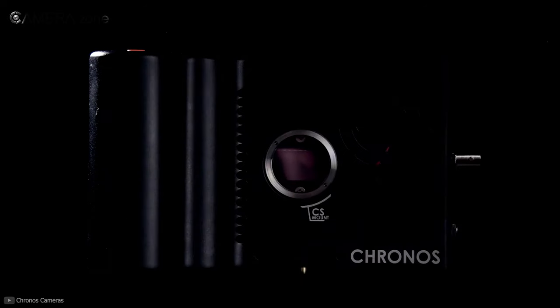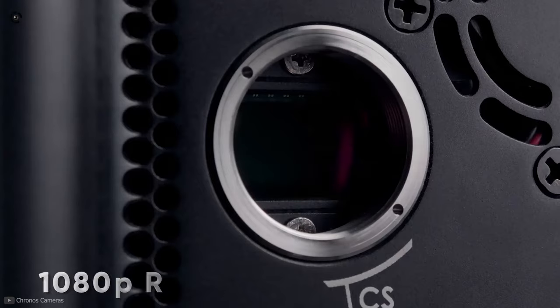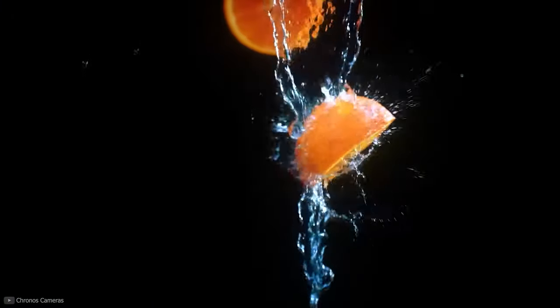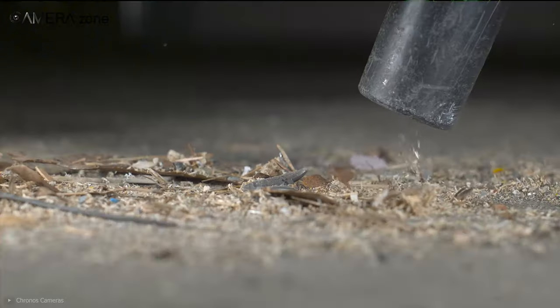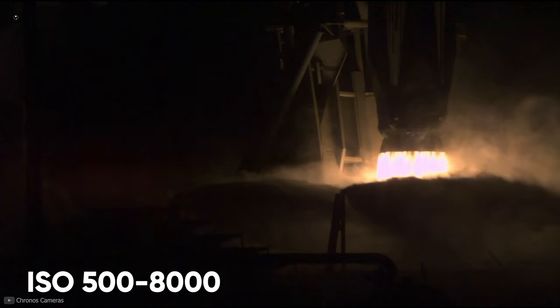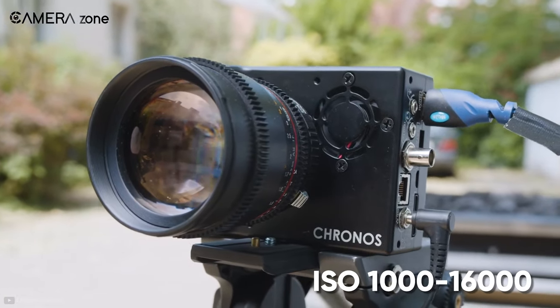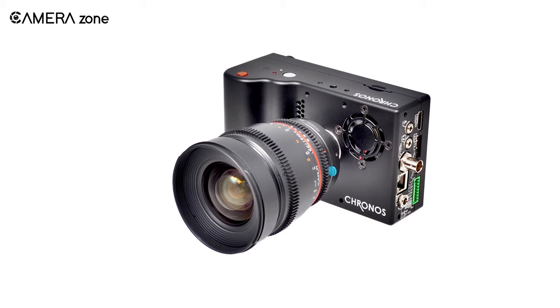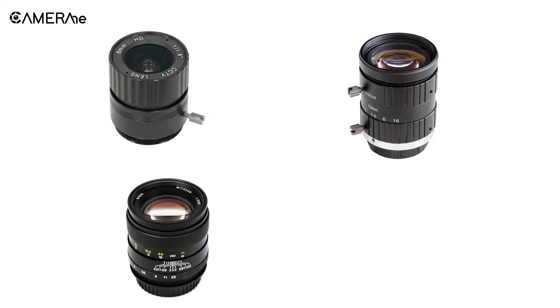Lastly, we're going to talk about the Chronos 2.1, a high-speed camera for making insane slow motion videos. Equipped with a 1080p resolution sensor, this camera can shoot from 1,000 frames per second at full resolution up to 24,046 frames per second at lower resolutions. The color version offers an ISO ranging from 500 to 8,000, while the monochrome version comes with an ISO of 1,000 to 16,000. This camera supports a wide range of lenses including CS, C, Nikon F, and Canon EF mount lenses.